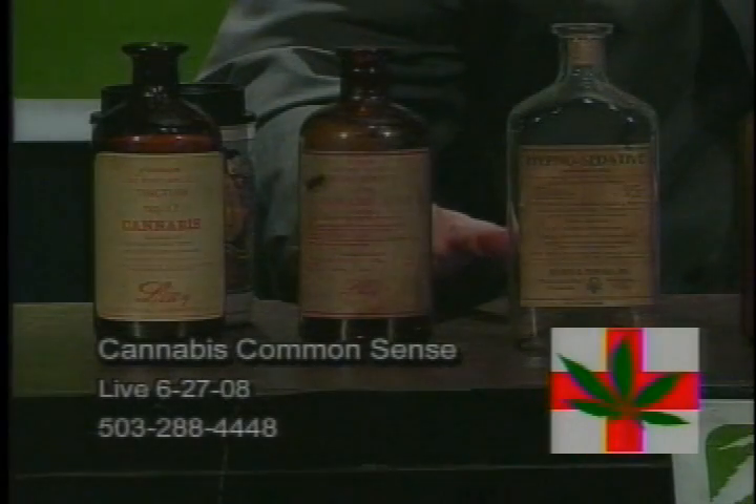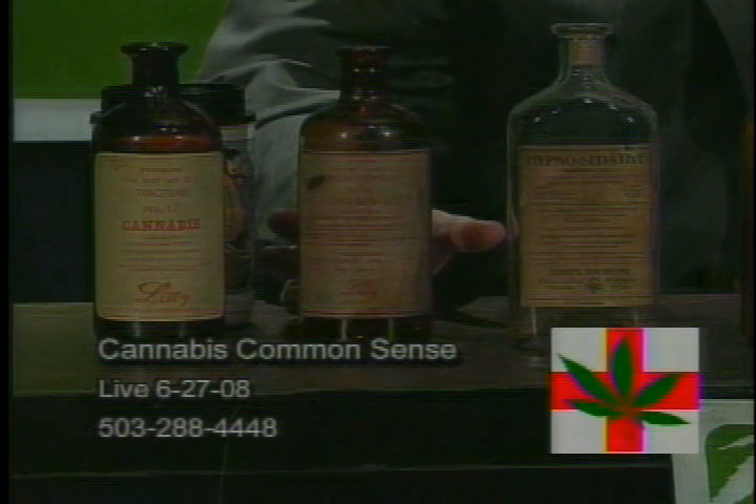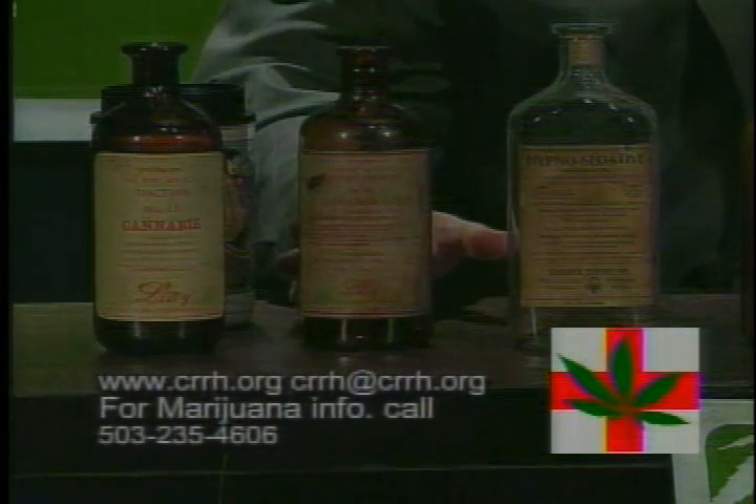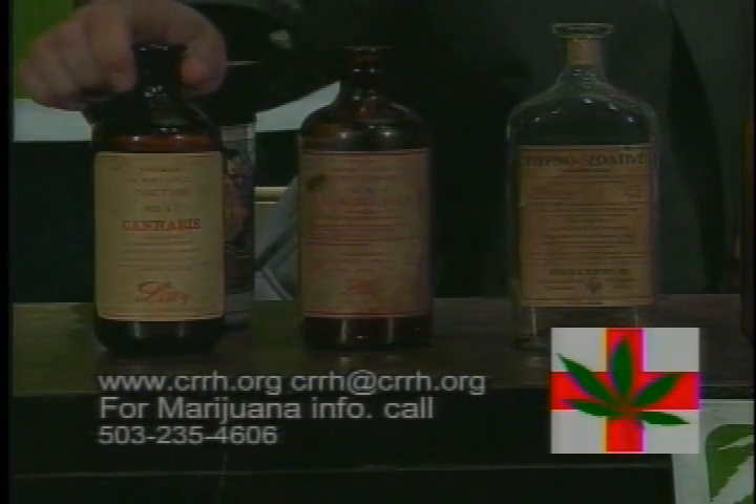These antique medicines — you'll see things for delirium tremens, which is a side effect of quitting alcoholism. It also says it's for getting off opium, nicotine, and chloroform, so it helps with those too.